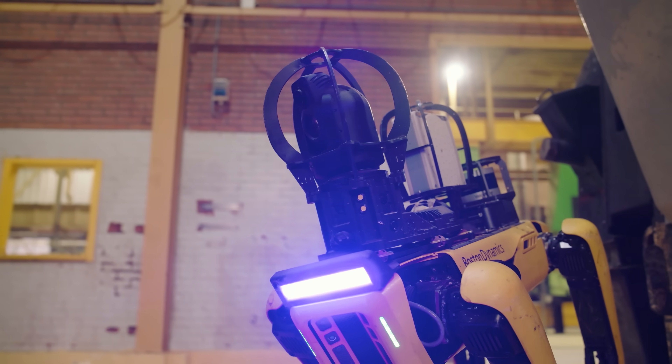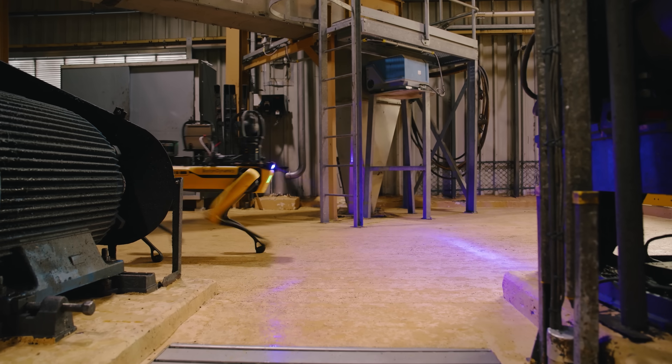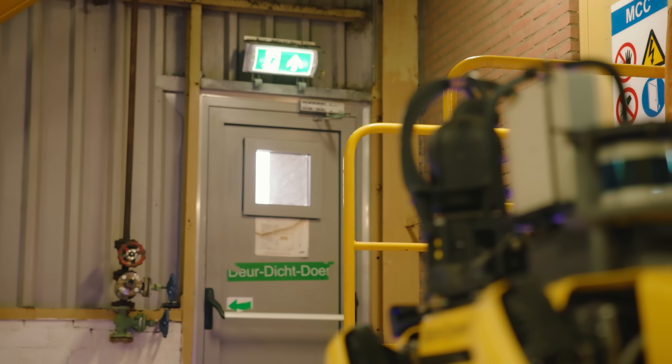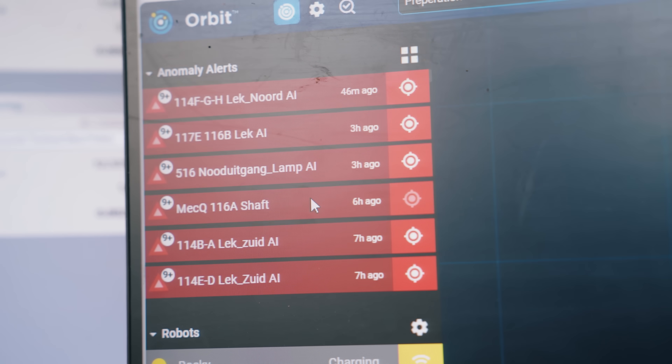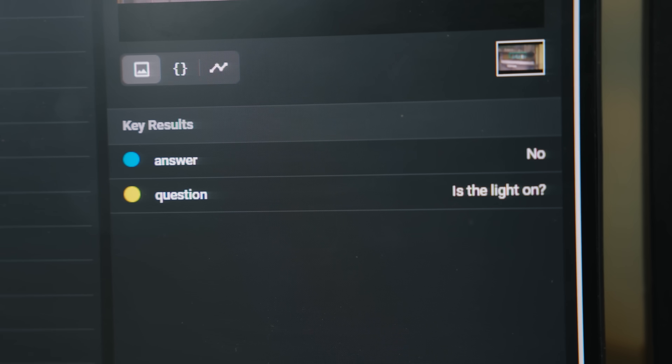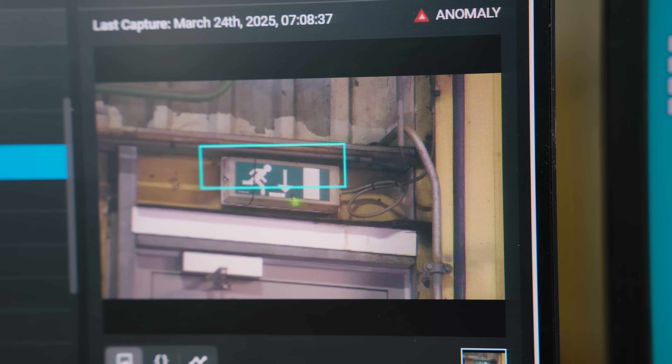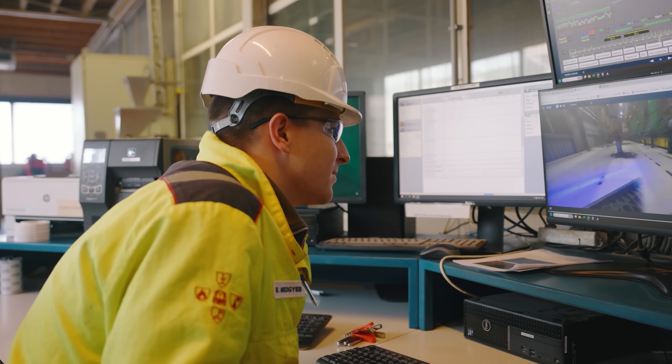One of the things we've been recently trialing is AI visual inspections — using the robot to walk around the plant, check things out, and assess via AI natural language questions what it finds. You locate what you're trying to capture, take a picture, and then ask a question — numerical, yes/no, or even open-ended.